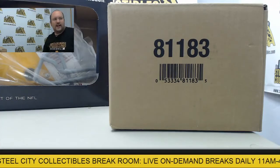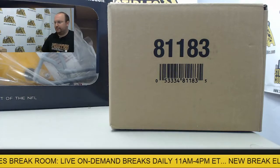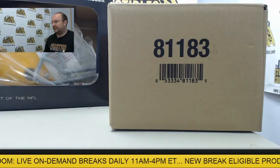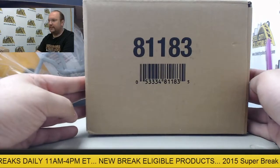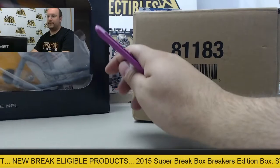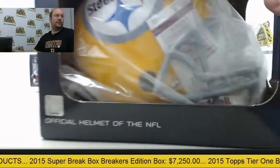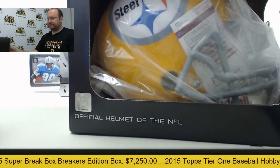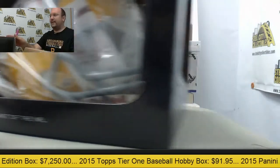Coming up here in our Steel City break room: 2013 Upper Deck Exquisite Football draft case break, factory sealed case. To a lucky participant we will be randomizing and giving away an autographed Joe Green Pittsburgh Steelers helmet, going out to one of the lucky buyers here in the break.